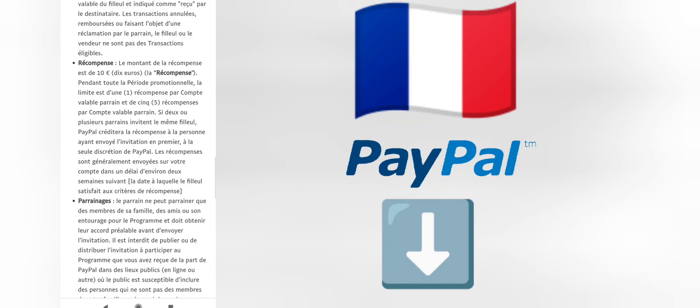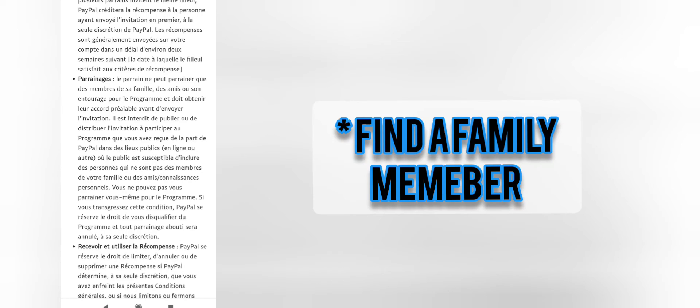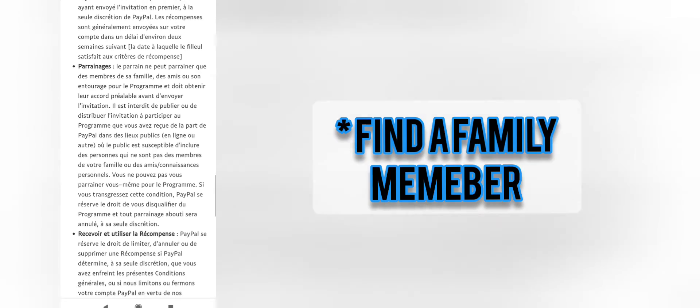We're based in France, so if you're watching this and you're based in France and you want to open up a PayPal, use the link in the description box — we'll both make ten euros. If you're in another country, look for someone in your family who might already have a PayPal account, and you'll both earn ten euros if they use the invite button to invite you. Then try to suggest another four family members to join PayPal and make another ten euros each time.